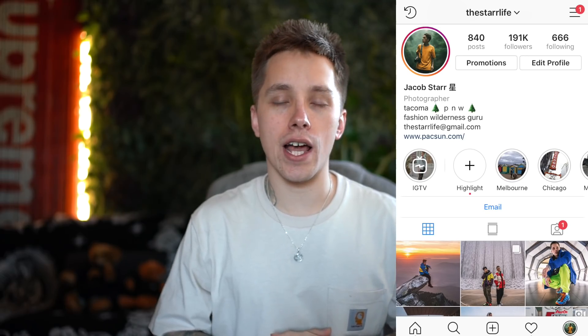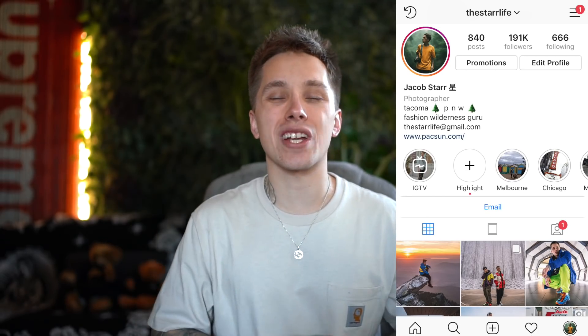Thank you guys so much. Check the links below — I'll leave yesterday's video link, a link to StockX, and a link to my Instagram: StarLifeTHG. Subscribe if you haven't, turn on notifications, and as always keep living the star life. Peace.